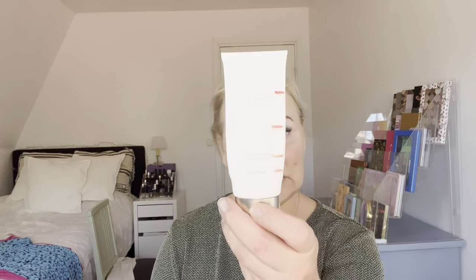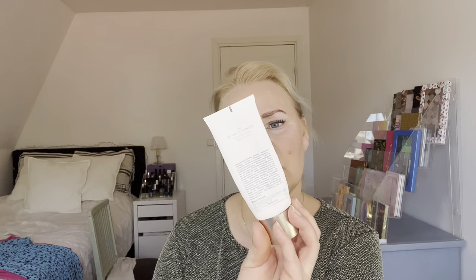Then we have some skincare. We have the Rituals of Namaste skin brightening face exfoliator. This grew on me — it wasn't harsh, which is good for your face. I had it in the shower and I kind of liked it; it was actually pretty nice.